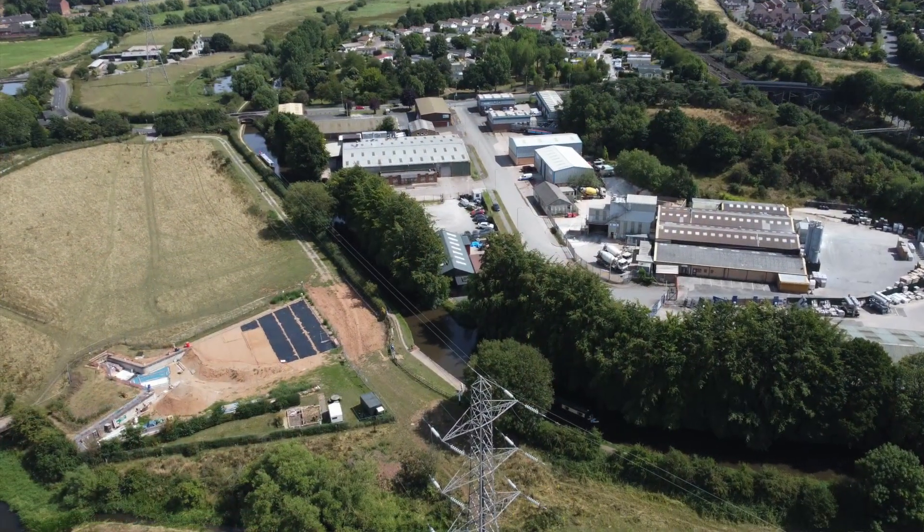This canal itself has remained remarkably unchanged since Brindley's days — he would very definitely recognise the current layout. What has been lost in the intervening 250 years are the two main branches: the Hatherton branch and the Stafford branch. Maybe I'll cover the Hatherton in another episode, but for now I want to take a look at the Stafford branch.